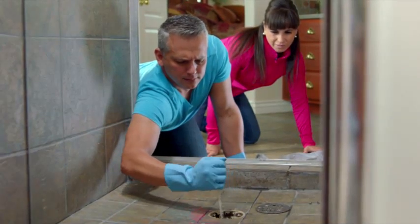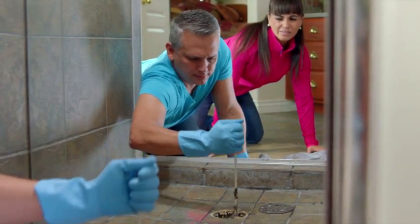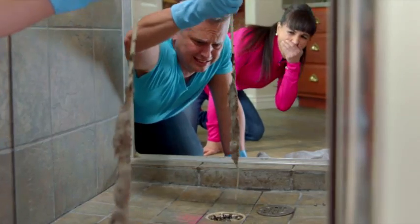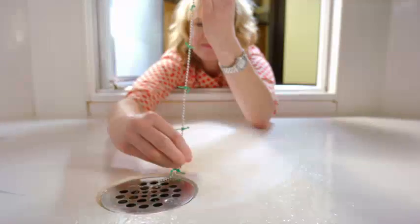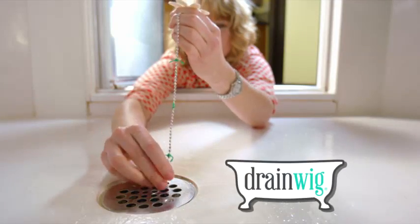If you've ever had to clean out your clogged shower drain, then you know how gross and disgusting that glob of wet hair can be. Well never again, the solution is finally here — introducing DrainWig.